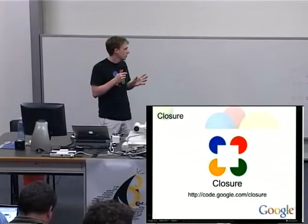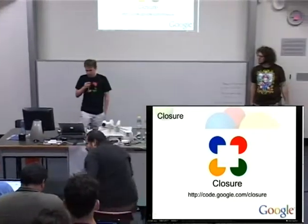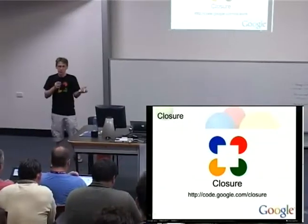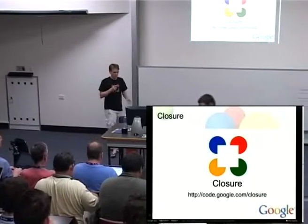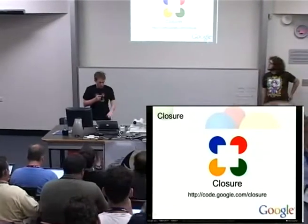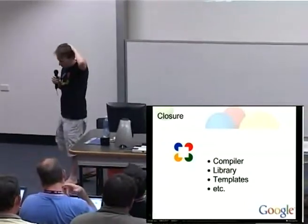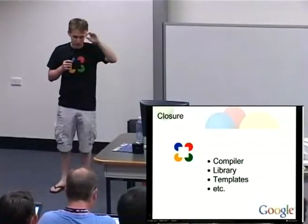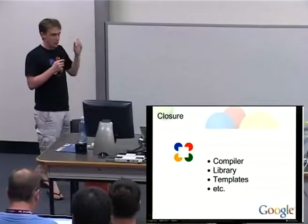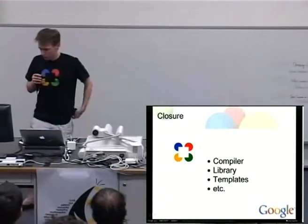jQuery is if you want to add functionality to a website; the Closure library is if you want to build a web app. It has a large supply of functionality for all the sorts of stuff we build at Google — wrappers around Ajax-y communication, building widgets, and so on. There's also the compiler, which is very good for those who haven't tried it. It's essentially for minifying JavaScript effectively, and also doing things like strongly type-checking your JavaScript.